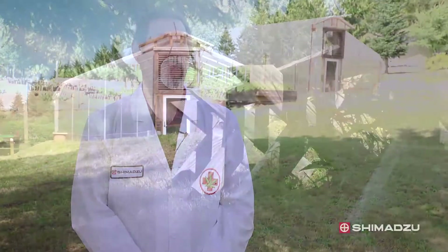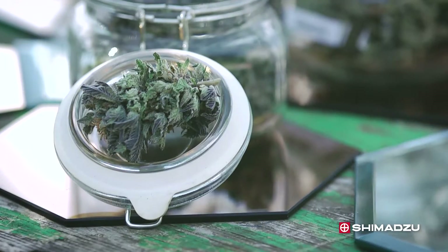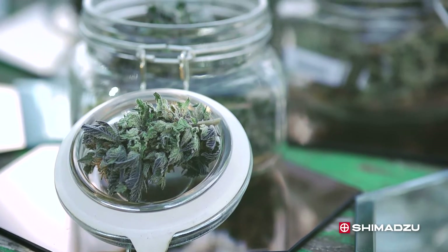I'd like to welcome everybody to GI Grow, a medical marijuana farm specifically designed for medical patients. They have been doing analytical testing on all of their products to better suit the needs of their patients.